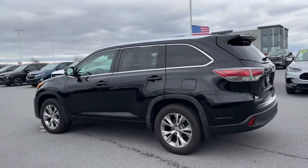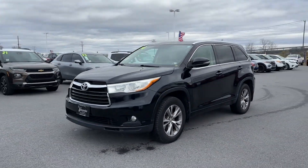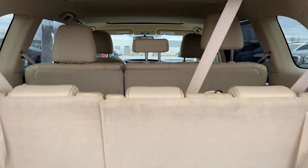You'll absolutely love all of the included premium features such as side view mirrors with turn signals, satellite radio, navigation, multi-zone air conditioning, all-wheel drive, third row seating, heated side view mirrors, and leather seats.